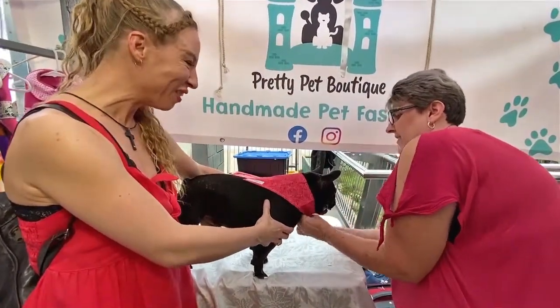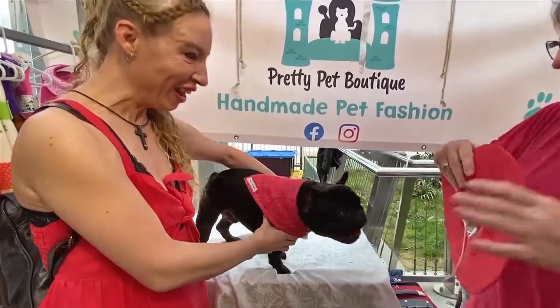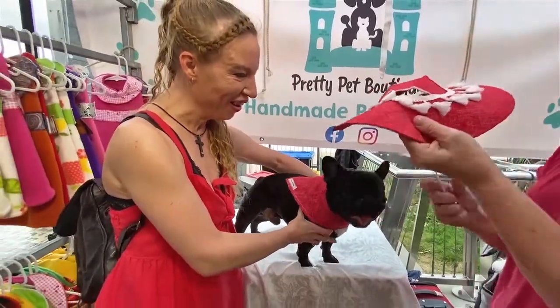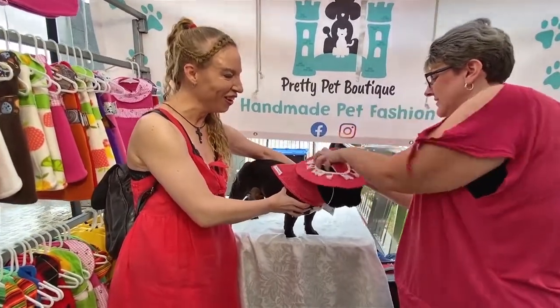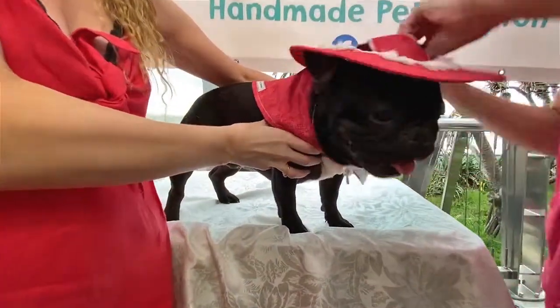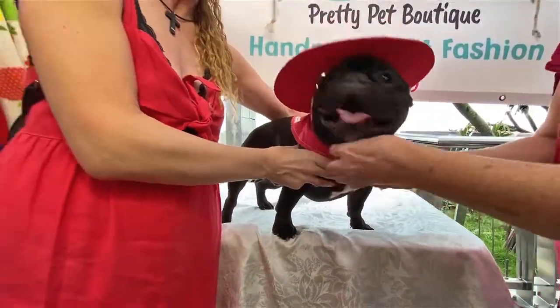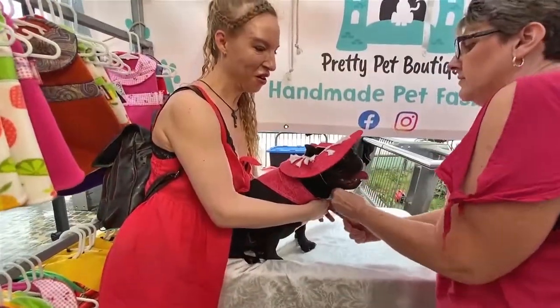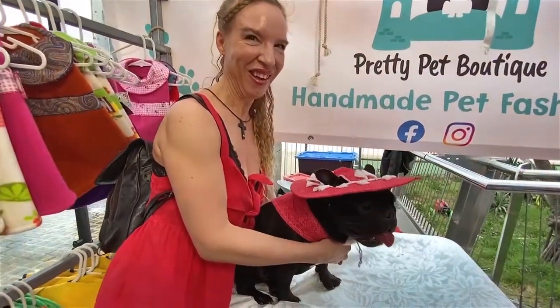Oh, that looks already so cute. That's your colour. It is his colour. And this one we've got the matching cat. Oh my gosh. Oh, that's adorable. Oh, look at those toesies as well. Oh, that is gorgeous.